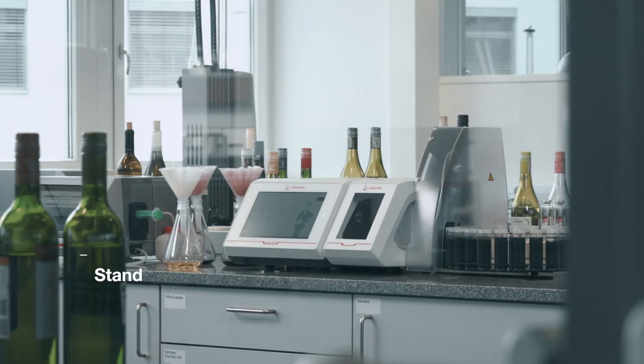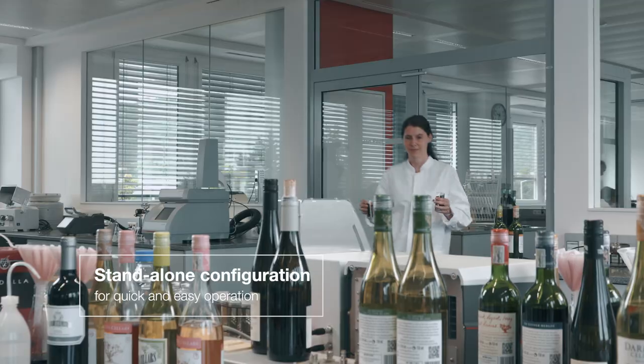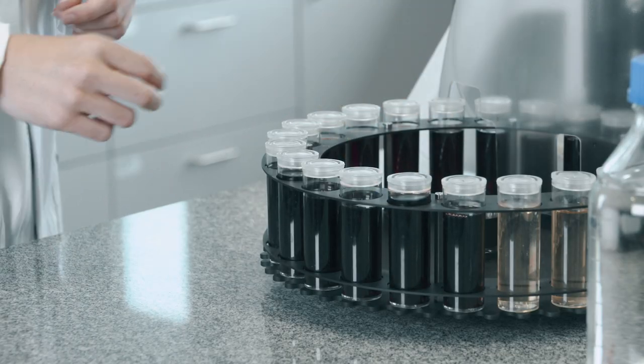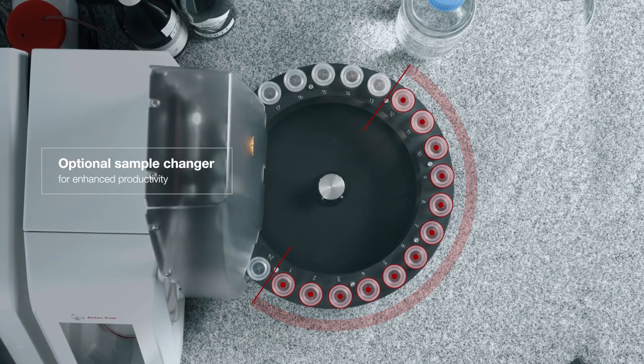Liza 5000 Wine integrates into your laboratory with quick and easy standalone operation. With its state-of-the-art user interface, complex measurement routines are only one tap away, and an optional sample changer for up to 48 samples automates filling and measurements.